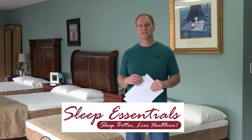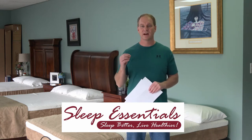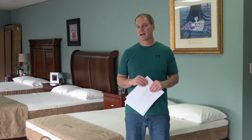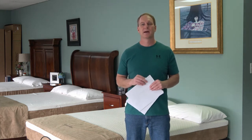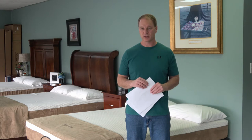Sleep Essentials is a retail business I started about 14 years ago, and I sold a lot of memory foam mattresses when I first got started. But I had to learn the hard way that memory foam is polyurethane, which is plastic, and polyurethane foam — or plastic foam — softens substantially with use.